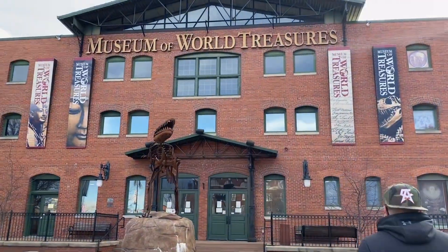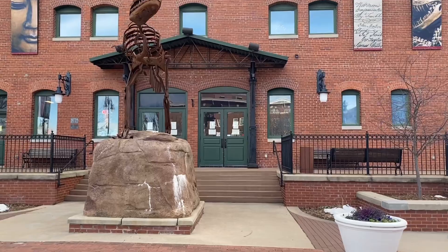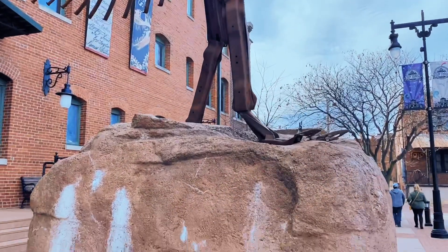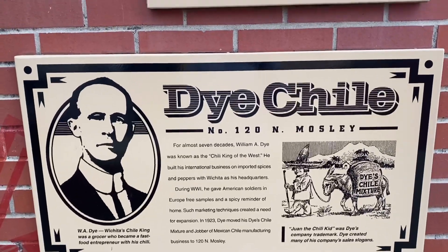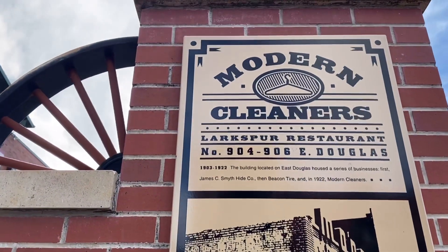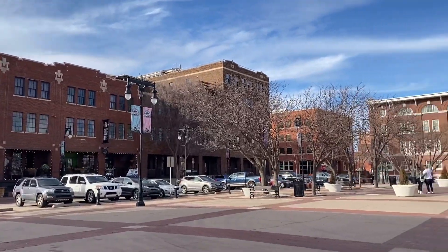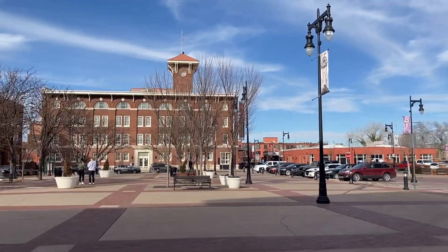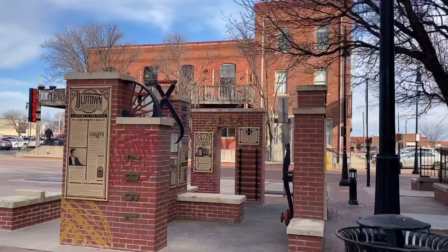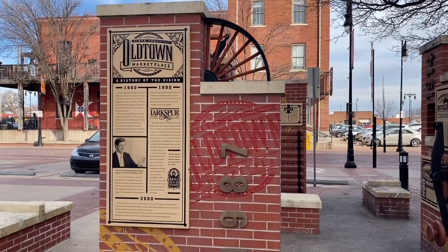Here they have the Museum of World Treasures. If you are a history type of person, then I can say Wichita is one of the best places you need to visit. This is the first museum we saw, but while checking it out, there are a lot of museums here in Wichita. From the side you can see all the information, the years, and the history about this Old Town city in Wichita.